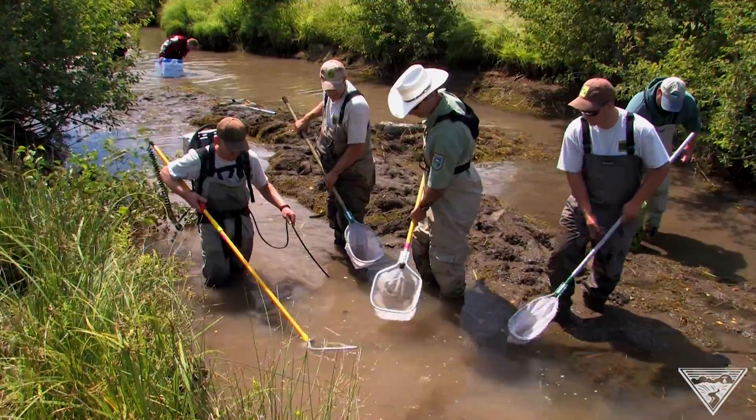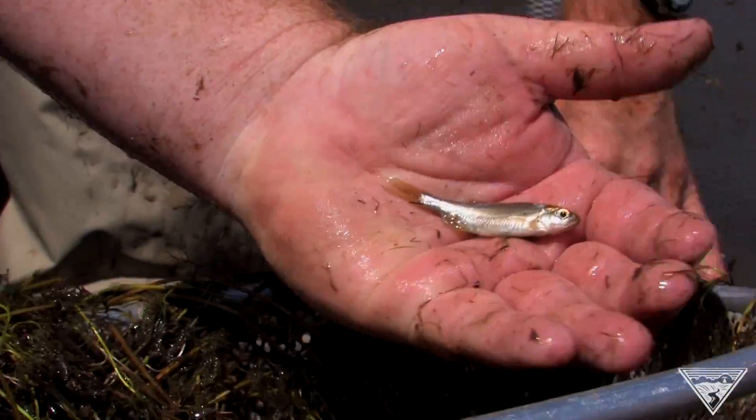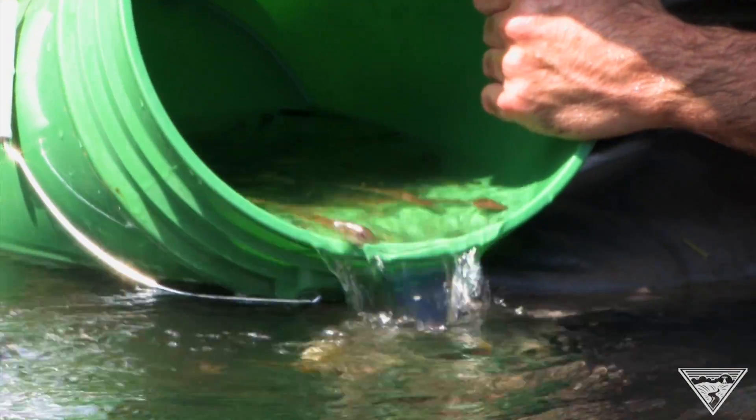Basically, we're shocking the water to get either the lamprey or the fish to move so we can see them. And then we're netting them and putting them into buckets and they're released into the real channel.